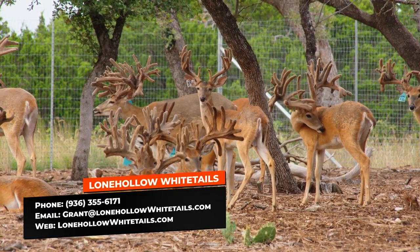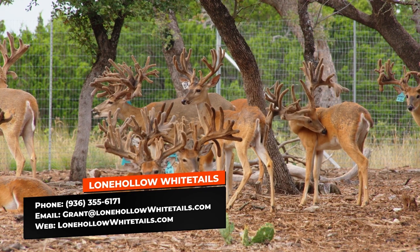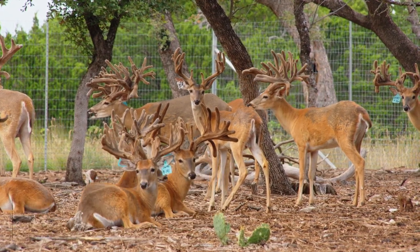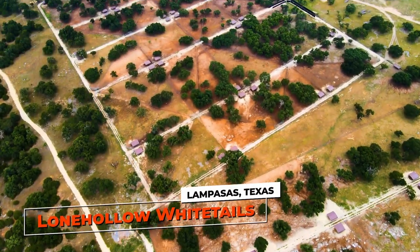If somebody wants more information about coming out here and buying does or bucks, you can call Grant at 936-355-6171. And it's not just deer — they're selling semen as well. Let's go see Blitz.